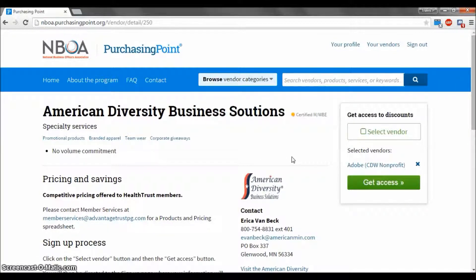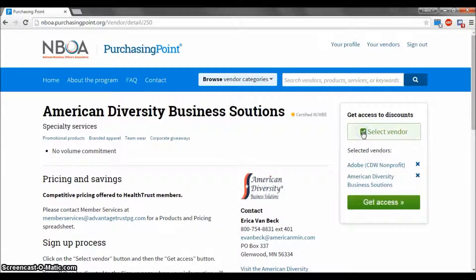If you choose Select Vendor, you can see that American Diversity Business Solutions is listed right under Adobe. In this way, you can register for multiple vendors at once by selecting the vendors you would like and hitting Get Access. To remove a vendor from your list, simply press the X next to their name.